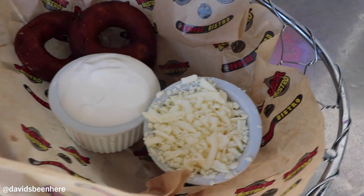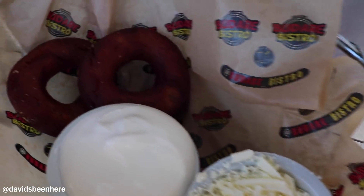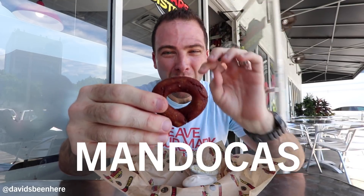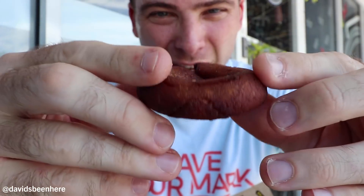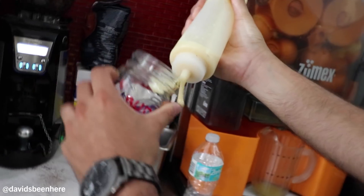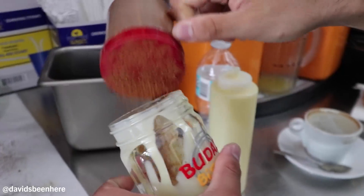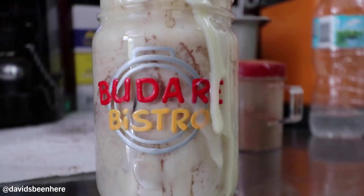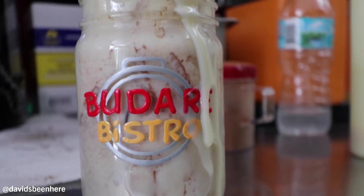The last thing I'm trying here at Budare Bistro is mandocas. It's a sweet plantain dough, fried almost like a donut shape, with cheese inside. This thing is so good, but it's so hot right now. I actually don't think I've tried this before. It comes with sour cream on the side and white cheese on the side. And right here we have a chicha — like a dessert. Chicha is rice and milk with cinnamon on top. Super refreshing, especially in this Miami heat.